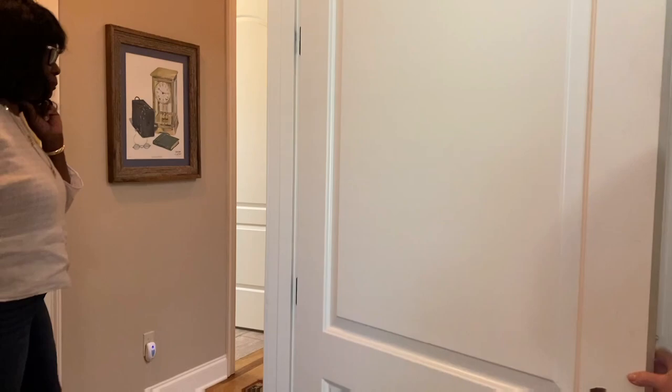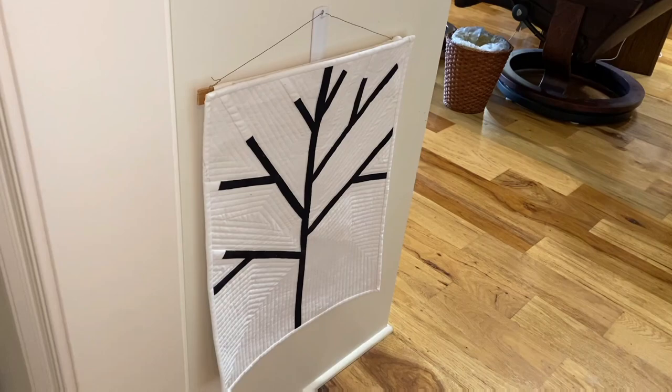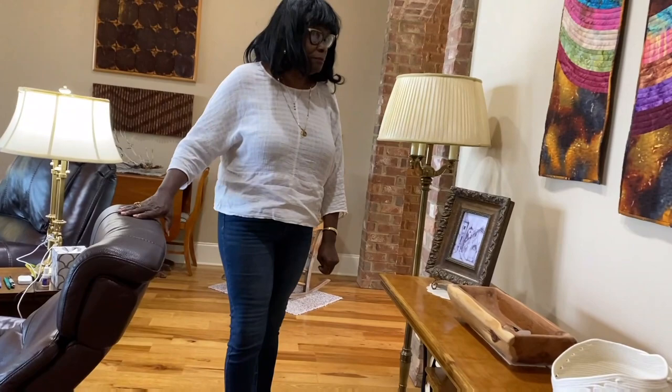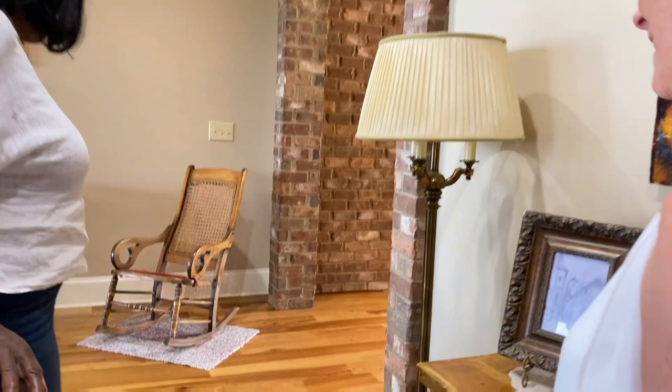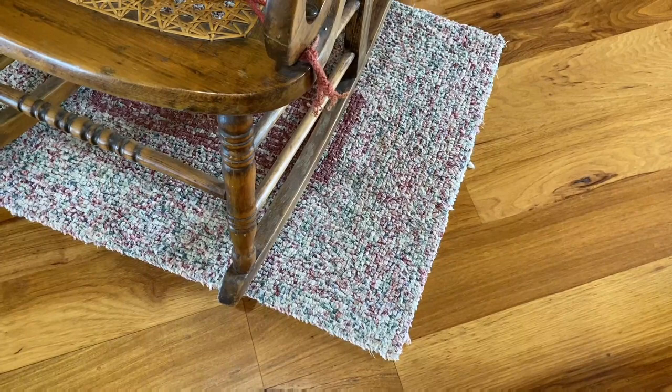Did you get this one down here? I did do that one. That was based on a Gwen Marston book. And I noticed that rug — did you do the rug? I did do the rug, and that rug, but not this one. Is that crochet? No, it's sort of like crochet — I can't think right now exactly what they called it.